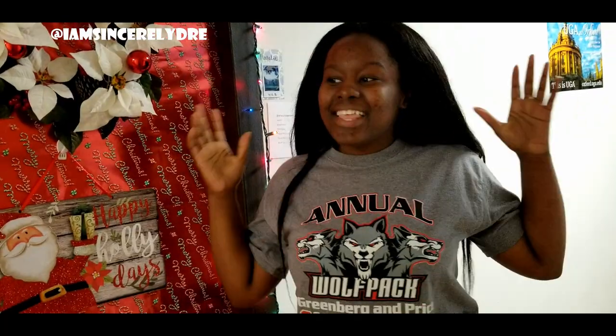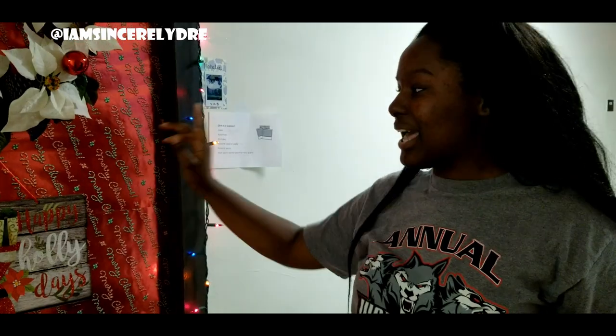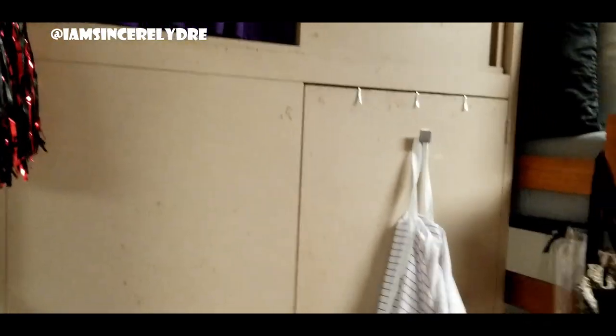So we're gonna get right into the video and show you guys our room. It's actually Christmas so we just finished decorating our door — Merry Christmas, Happy Holidays — with some lights and stuff. This is my side of the room as soon as you walk in. We have our lights and I keep a little thing right here to put my ID and keys on so I don't forget them.